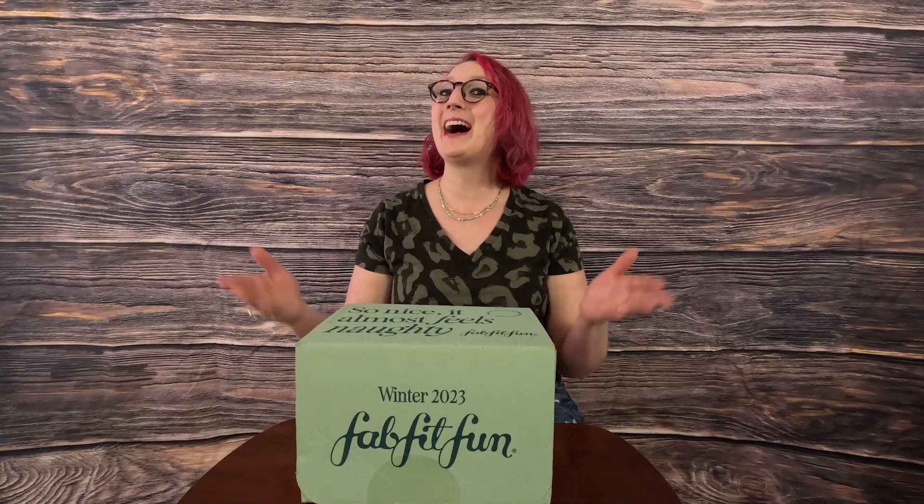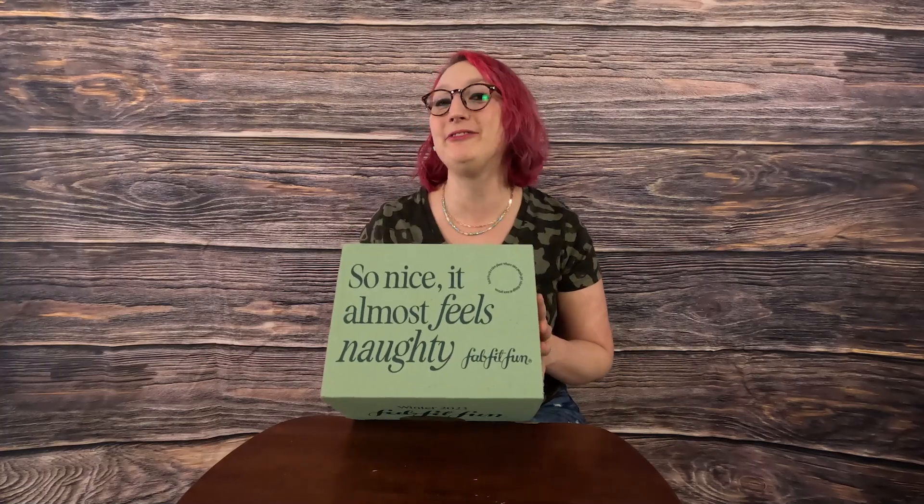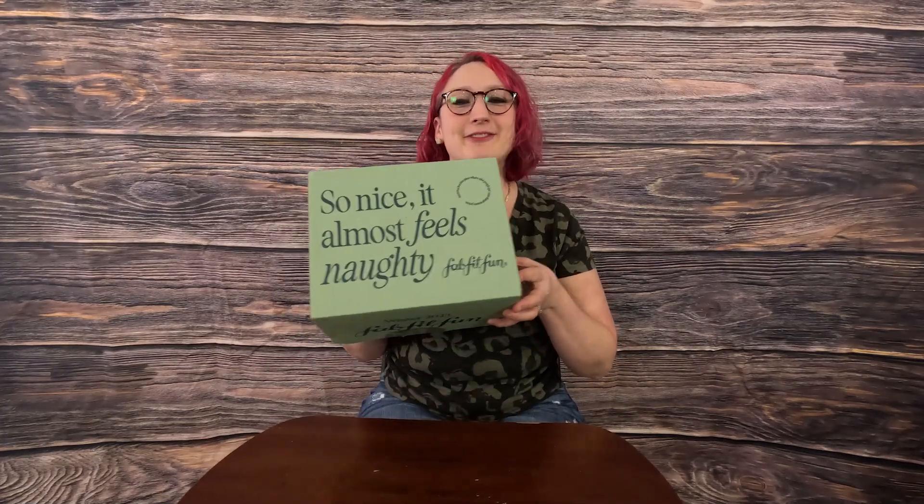Hello and welcome to my channel. I am Lisanda Marie and welcome to yet another video. Today we're going to be opening up one of my favorite subscription boxes, FabFitFun.